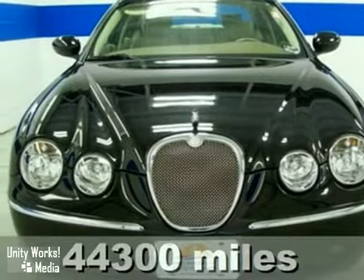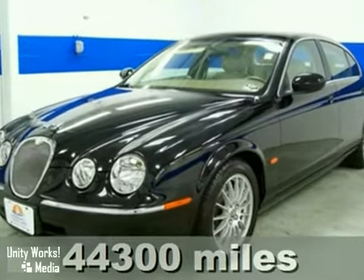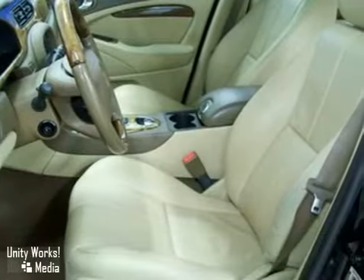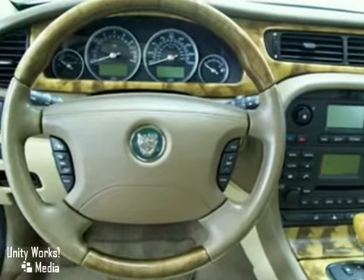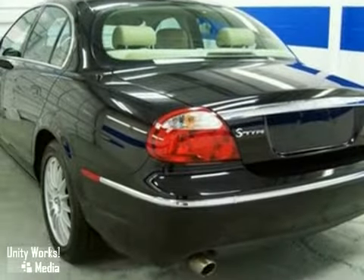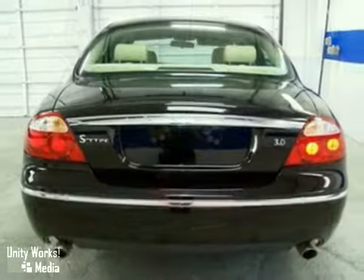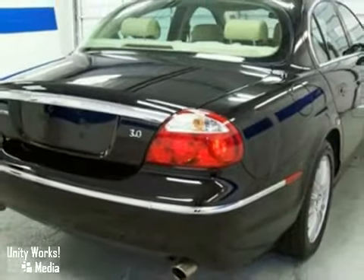This stunning 2006 Jaguar S-Type is immaculate. Talk about luxury. Isn't it time you got rid of your old clunker and got behind the wheel of this beautiful 2006 Jaguar S-Type? In flawless shape with relatively low miles for a 2006 model, this fantastic S-Type could be yours today. This car is nicely equipped and it's priced to sell. See it in person today.